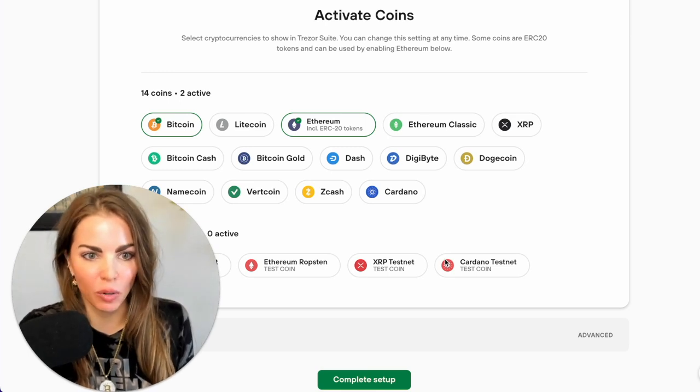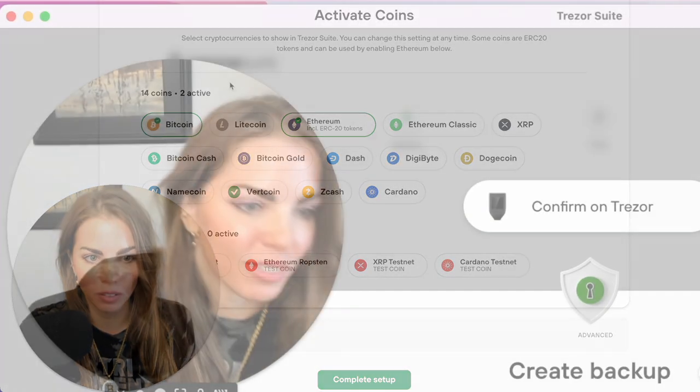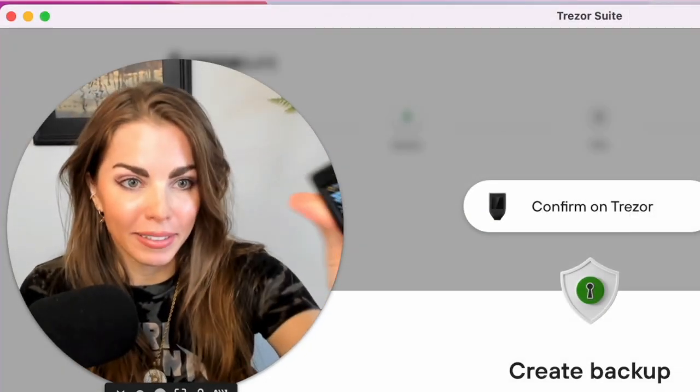Ready to activate coins — I chose Bitcoin, check the box for it. It's crazy. I'm about to transfer quite a lot of money on this piece of plastic that has a touch screen.